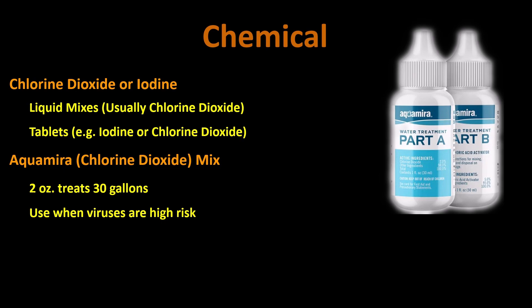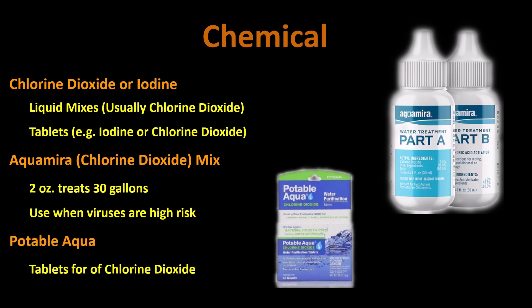Chlorine dioxide is also available in tablet form. On a per-liter basis, it's by far the most expensive option, but as an emergency backup, it's a good choice.